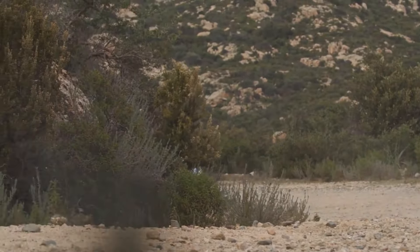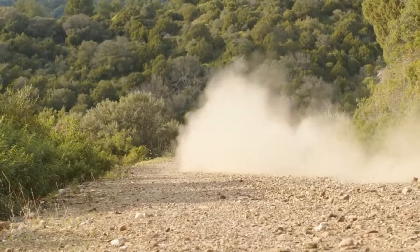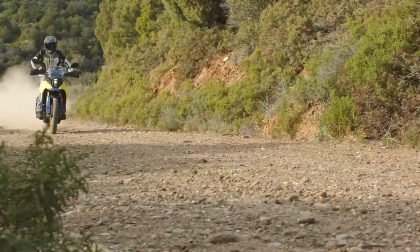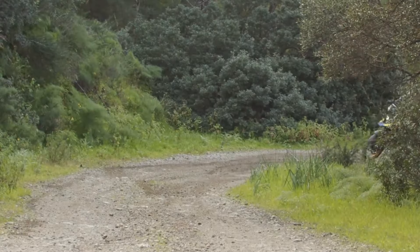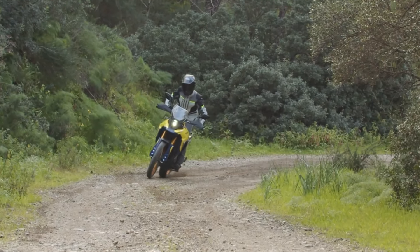The V-Strom 800 DE isn't just about high-tech gadgetry — it's also packed with practical features that enhance the overall adventure experience. The large 20-liter fuel tank ensures you can cover vast distances without constantly searching for the next gas station, while the remote preload adjustment for the rear shock allows you to fine-tune the suspension to suit the terrain.